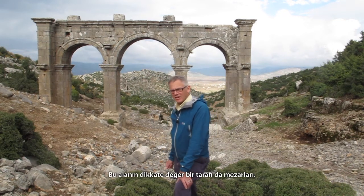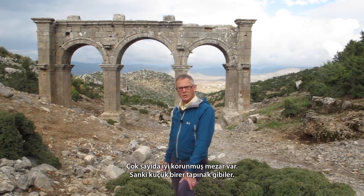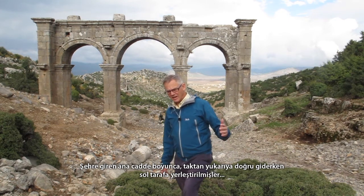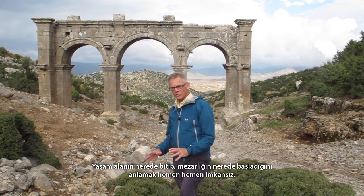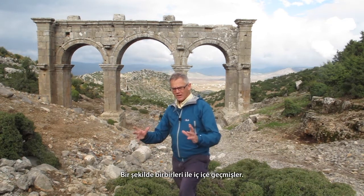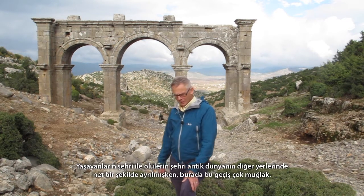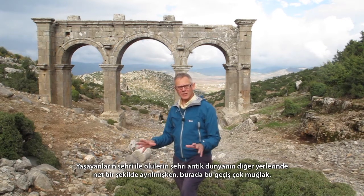The other very striking thing about this site are the tombs. There are a lot of well-preserved built tombs — they look like mini temples — placed all along the main road going into the city. On the left-hand side as we go up from the arch, they curve around even towards the centre of the Hellenistic city, so it becomes almost impossible to distinguish where the living quarters ended and the cemeteries began. This blurring of the city of the living and the city of the dead is very characteristic of these southern Pisidian and North Lycian cities.